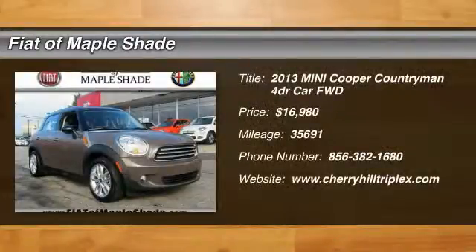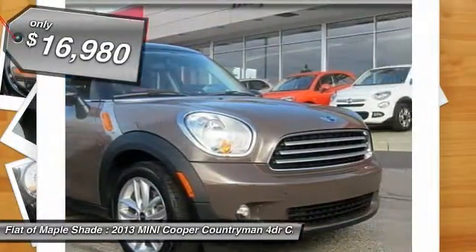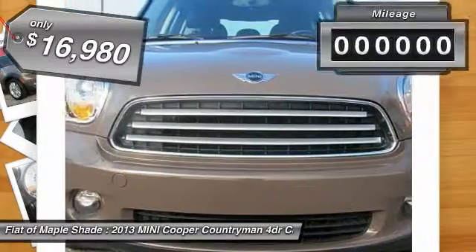The 2013 Mini Cooper — agile handling and quick, precise steering make the Mini Cooper lots of fun to drive. The cabin is roomy with plenty of front leg room and is priced below $20,000.